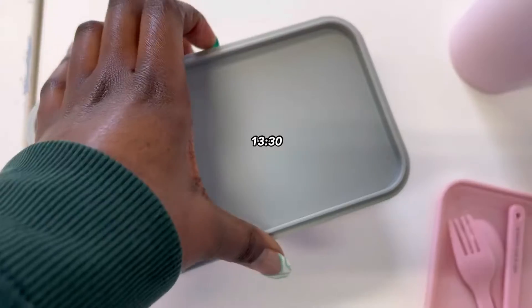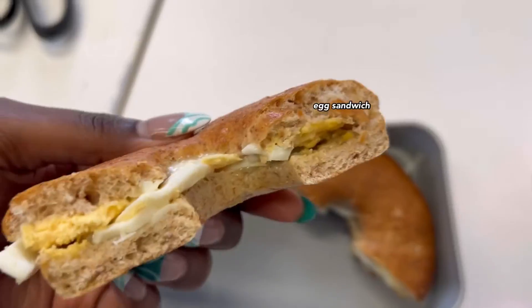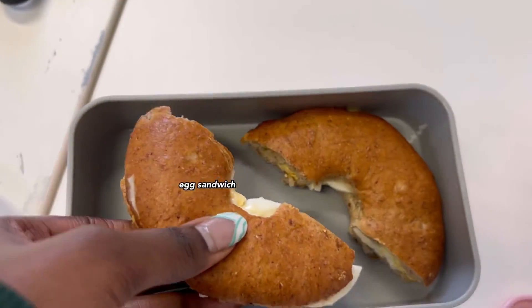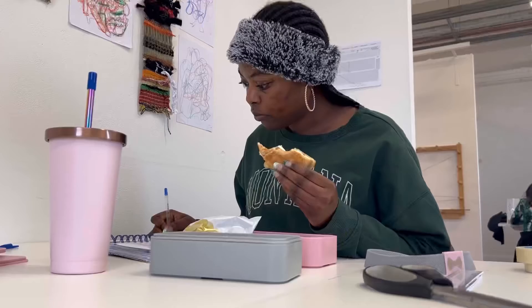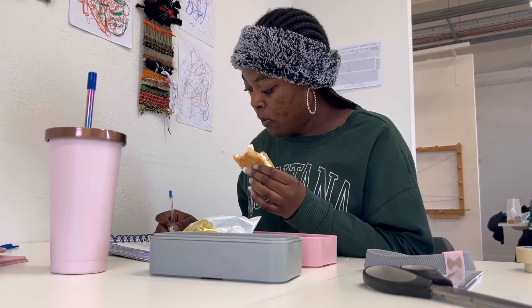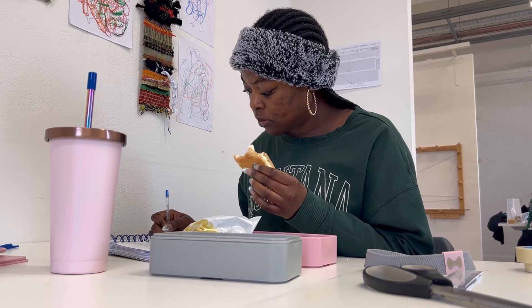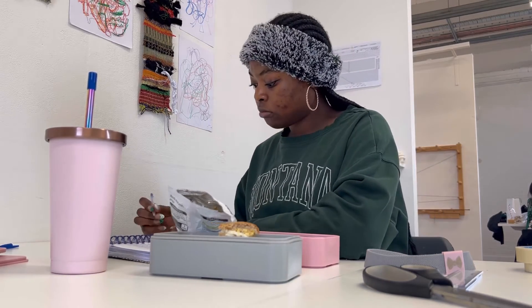When I'm having lunch I usually step away from work, but I had an idea in my head and I had to write it down. I wasn't writing the whole time though — I was also watching a video.